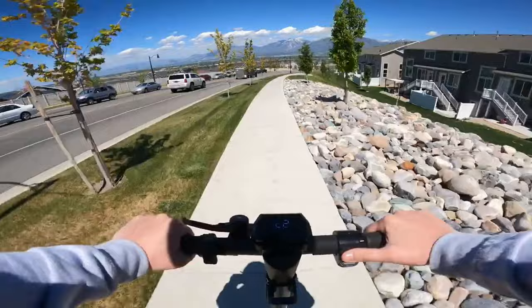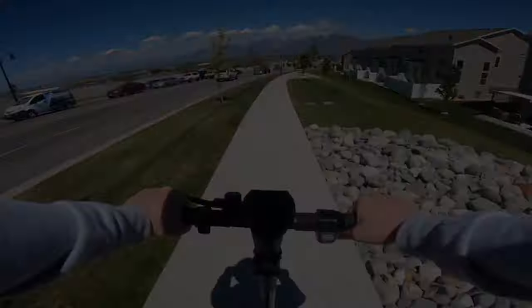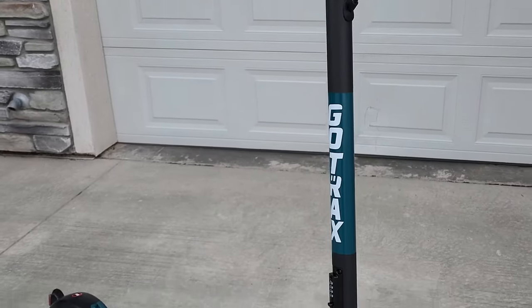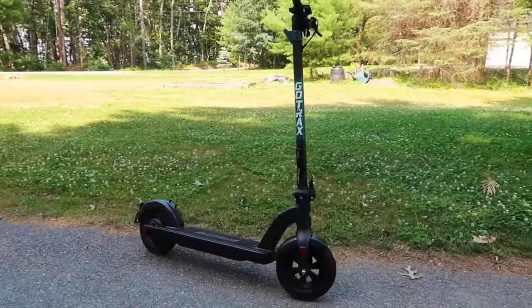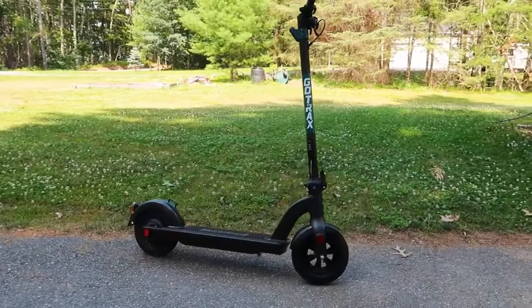Comfort isn't sacrificed either, thanks to its 10-inch air-filled tires that smooth out your ride — no bumps and grinds here, even without a suspension system. And when it's time to recharge, you're fully juiced up within just four to five hours.